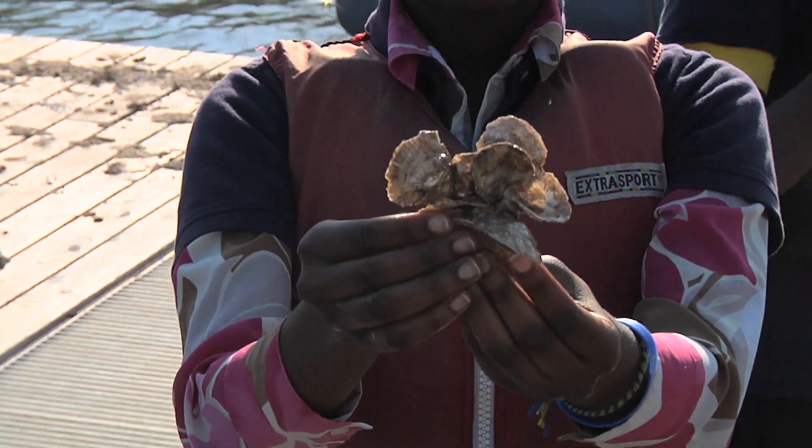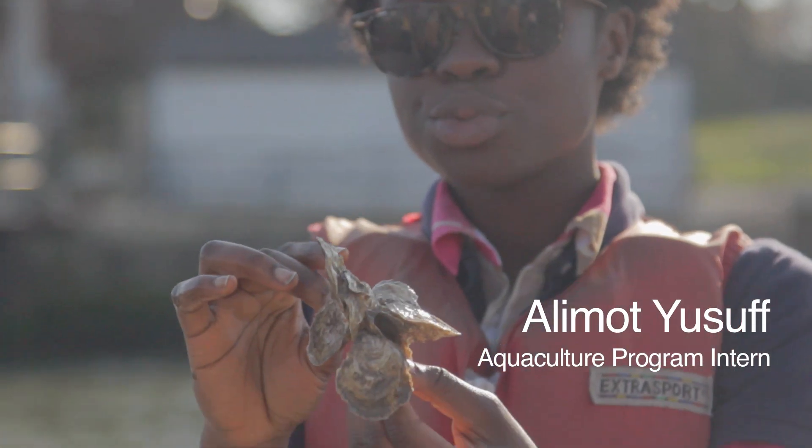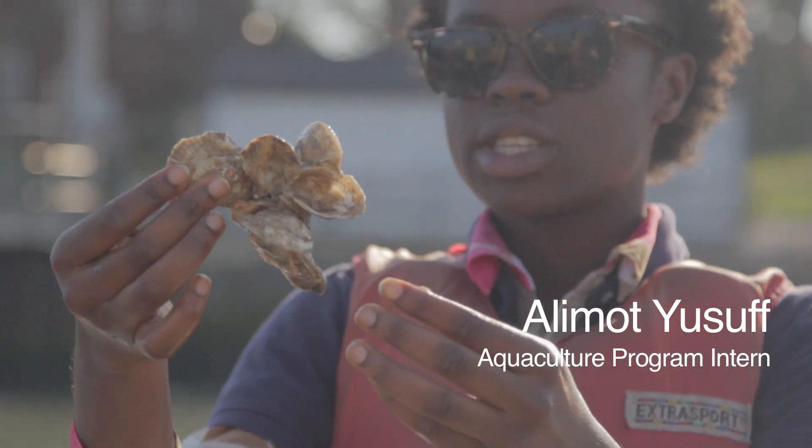This is about the right size for when the oysters are ready to go down on the reefs. This cluster here has one, two, three, four — so this is four oysters.